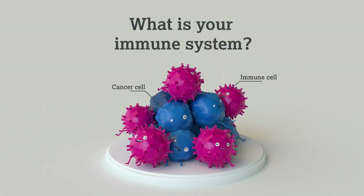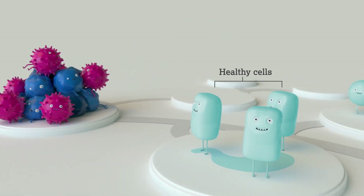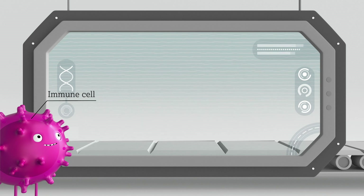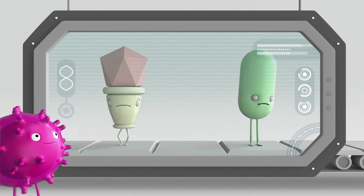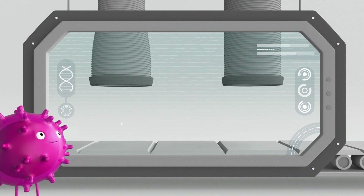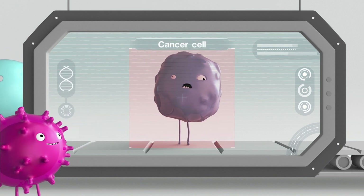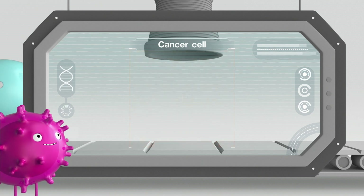First, what is your immune system? Your immune system is your body's natural defense system. It is a busy network of cells and organs inside your body that work together to protect you from bacteria, viruses, and other germs. It is also always on the lookout for cancer cells. When it finds any cancer cells in your body, it is able to recognize and destroy them in a number of clever ways.